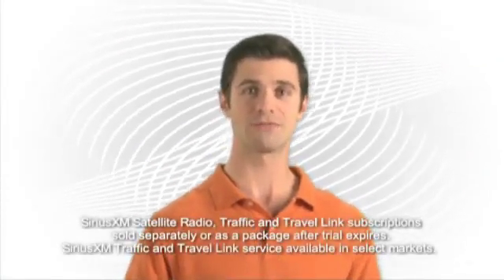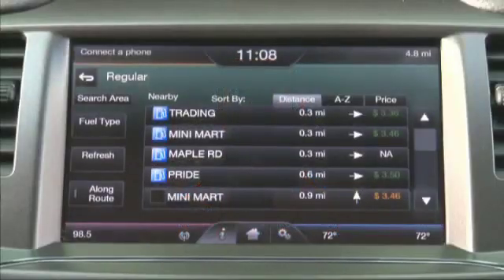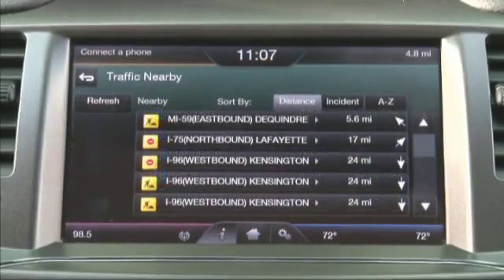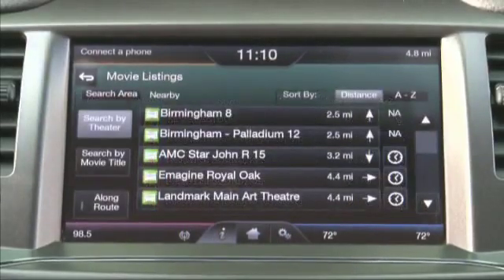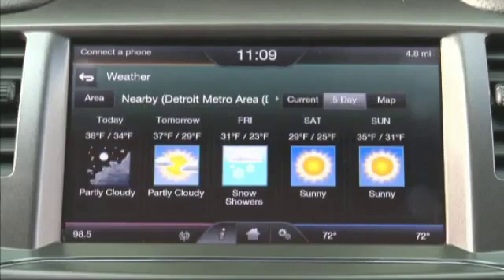Through available Sirius XM Traffic and Sirius XM Travel Link, you can find gas stations with the lowest prices, be alerted to traffic issues, and get movie info, sports scores, ski conditions, and weather updates. The optional voice-activated navigation system allows you to change map views, route options, and system preferences, but navigation still offers you much more.